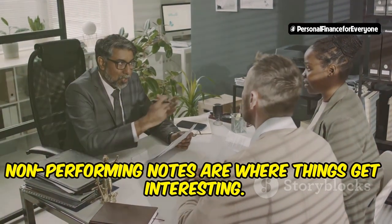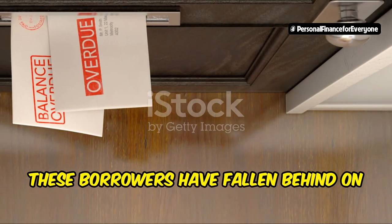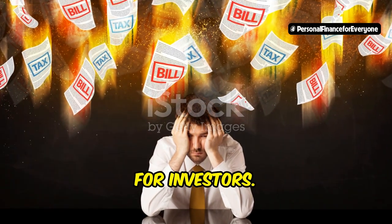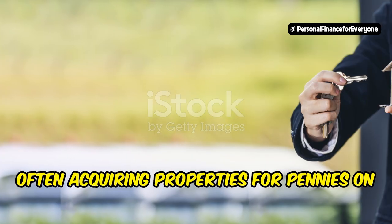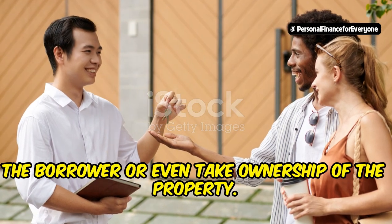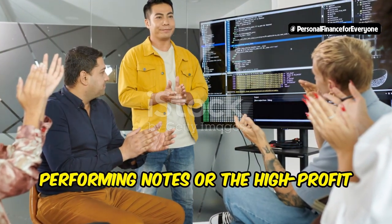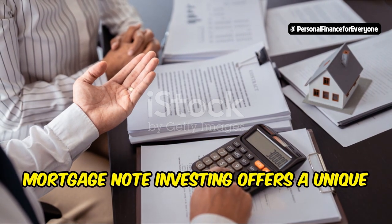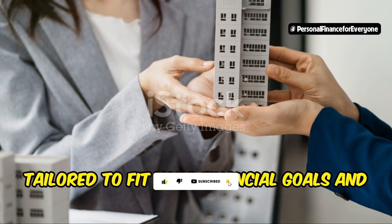Non-performing notes are where things get interesting. These are notes where the borrower has fallen behind on their payments. This situation can be challenging, but it also presents unique opportunities for investors — savvy investors can find incredible deals, often acquiring properties for pennies on the dollar. By purchasing these distressed notes, investors can negotiate new terms with the borrower or even take ownership of the property. Whether you prefer the stability of performing notes or the high profit potential of non-performing ones, mortgage note investing offers a unique path to real estate wealth.